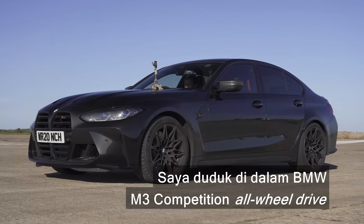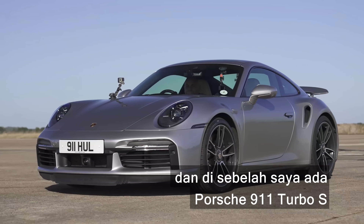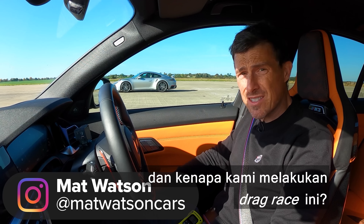Hi, Matt Watson here from Car Wow. I'm sitting in a BMW M3 Competition all-wheel drive, and next to me is a Porsche 911 Turbo S. Why are we having this drag race?